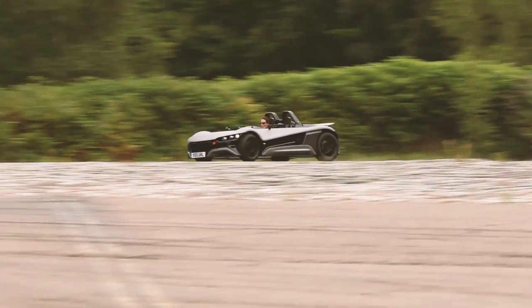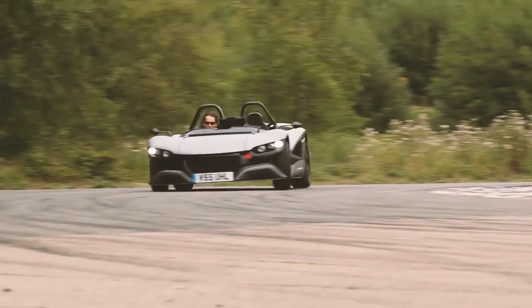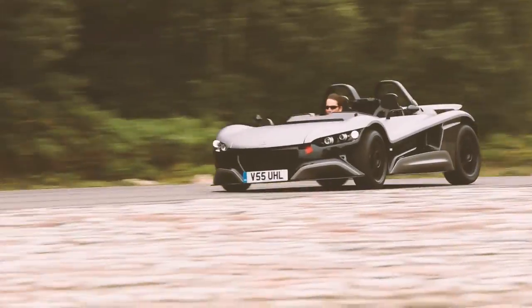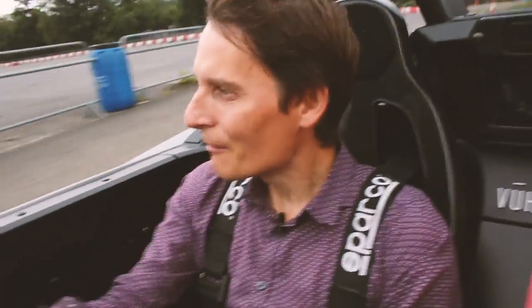The handling is friendly to a point. There's understeer to start with, but you have got over 60% of the weight behind you, so if you lift off, this car will rotate — it will spin. So you have to control that with a little bit of corrective steering. But that's good fun. You know, it's telling you that it's going to do it, and basically it's quite a friendly thing.